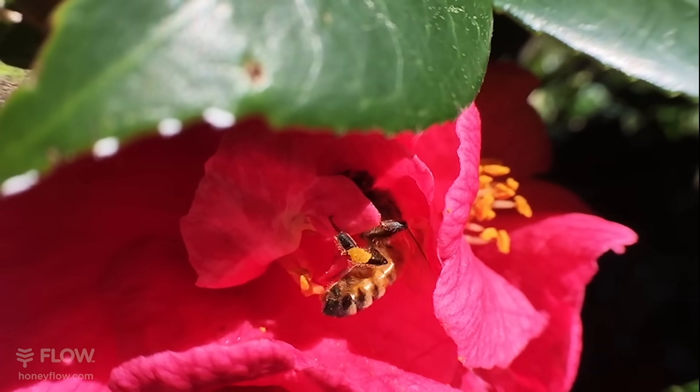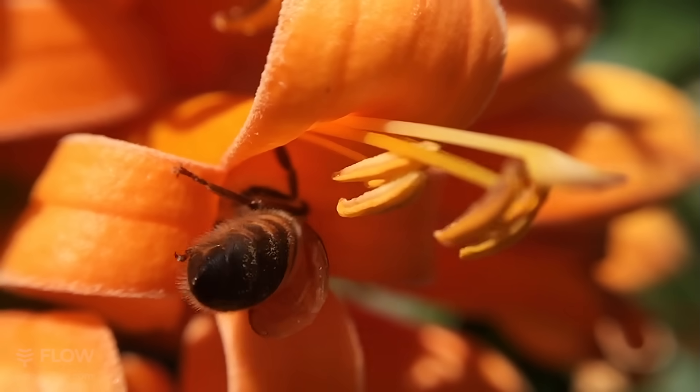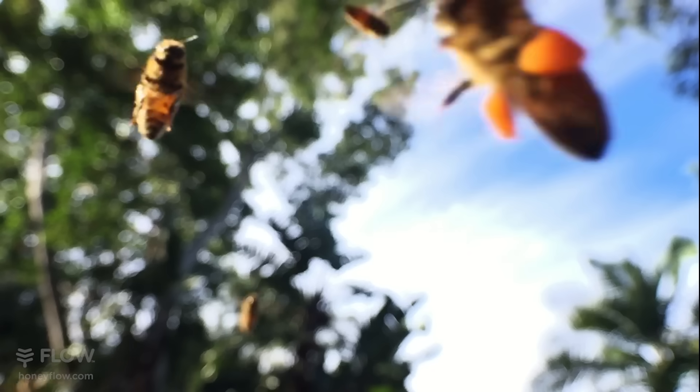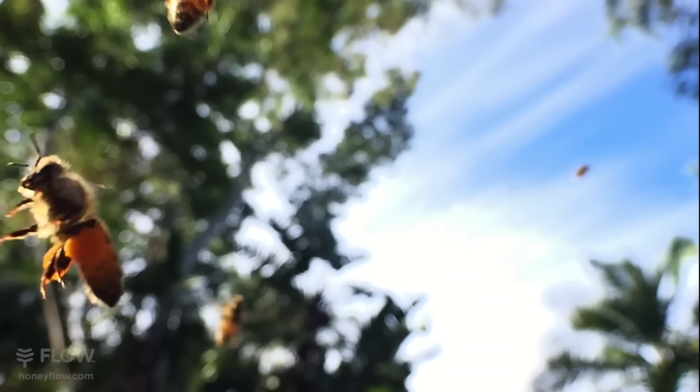They keep licking up nectar until they have filled their special honey-collecting stomach. A bee can carry its own body weight in nectar and pollen — it's amazing they can fly home at all, really.